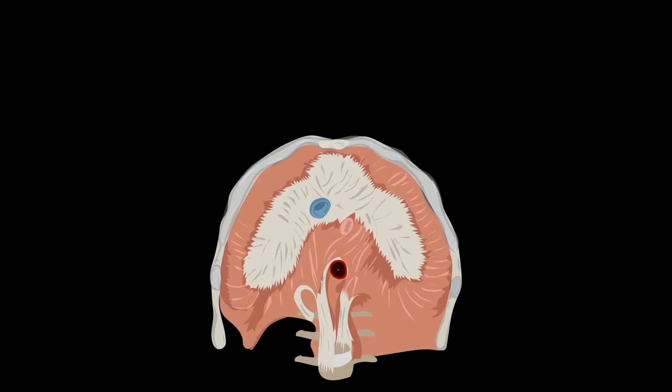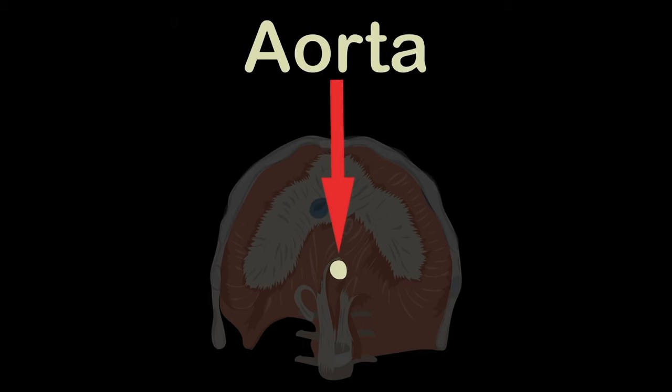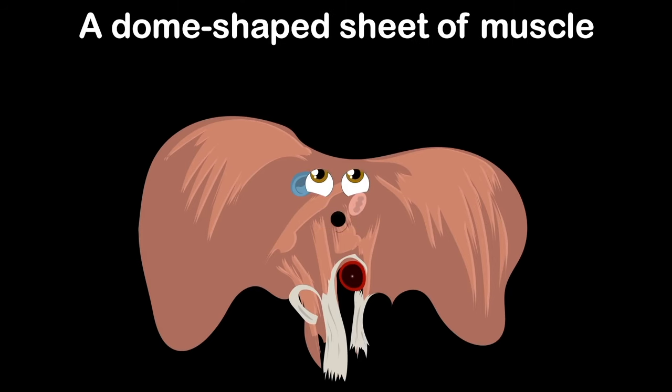Let's take a look at what passes through my center. This is the vena cava — a large vein that runs through me carrying deoxygenated blood into the heart from your body. Here you see the aorta, the body's largest artery — it supplies oxygenated blood to the circulatory system. Also important to notice is the esophagus — it connects the throat to the stomach in all of us.